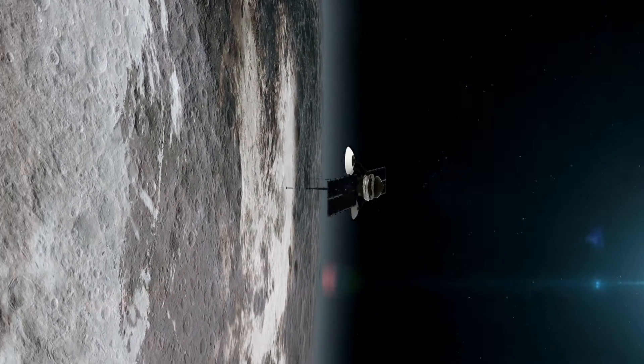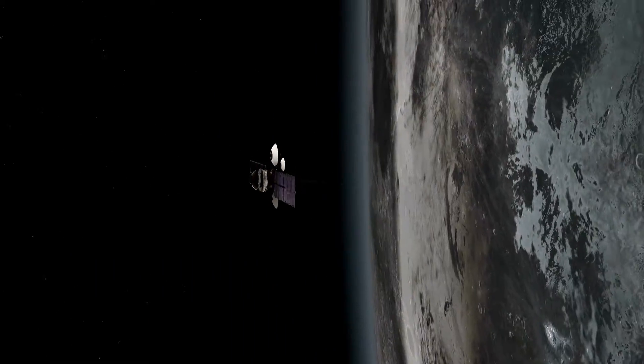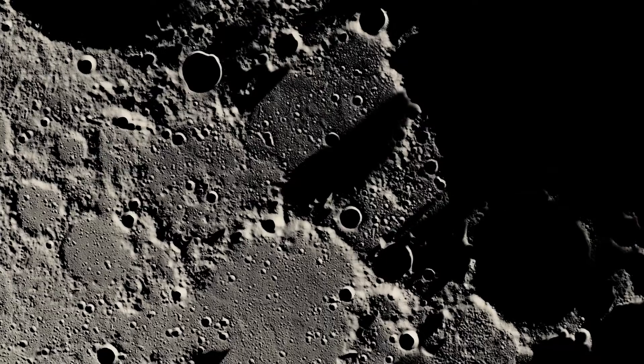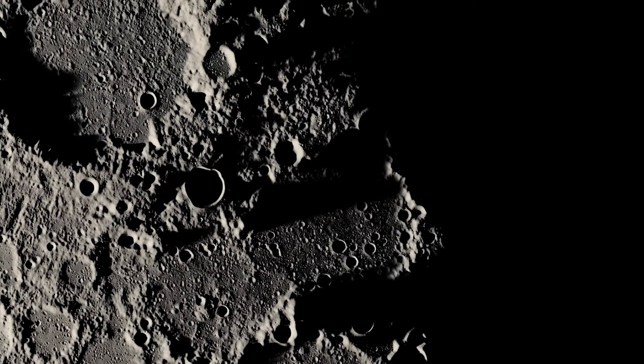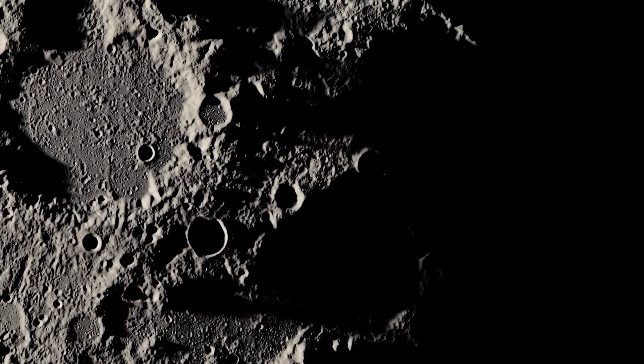A NASA-funded team of researchers has identified strange pits on the moon's surface that, according to recent computer modeling, are roughly 63 degrees Fahrenheit. Given that temperatures on the lunar surface normally fluctuate from a scorching 260 degrees Fahrenheit to a chilly minus 280 degrees Fahrenheit, these pockets may be a good area for future astronauts to hang out.